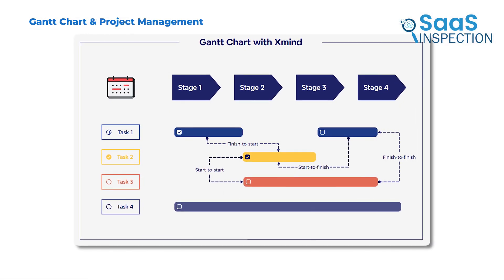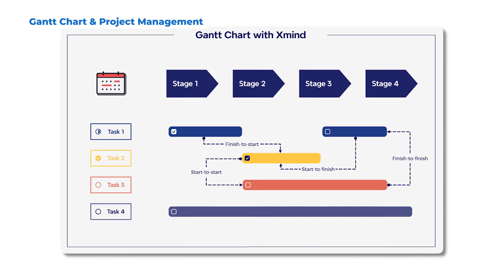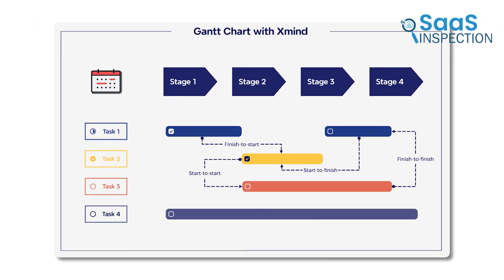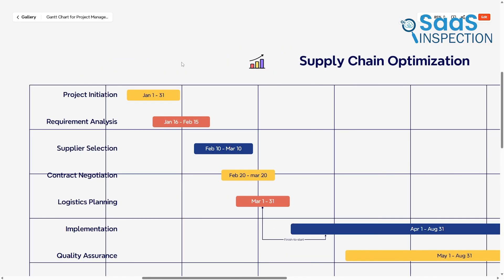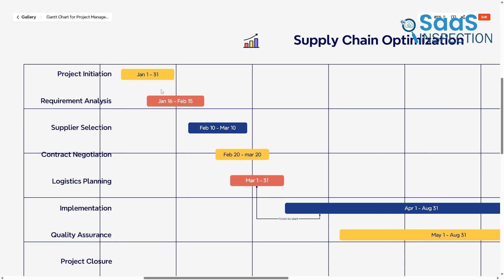For those who need more than just mind mapping, Xmind's Gantt chart feature in the Pro version adds project planning tools. This allows you to break down a project into tasks, timelines, and deadlines, making it easier to track progress.